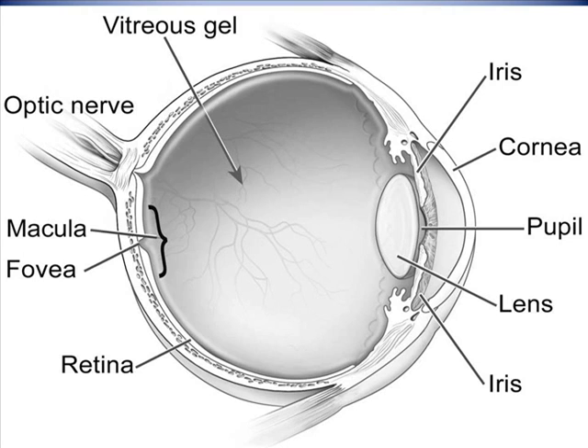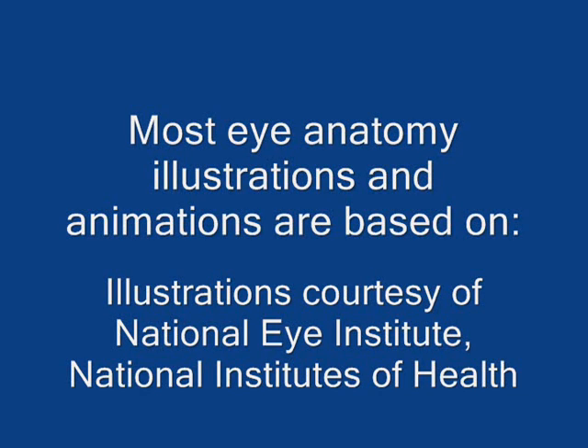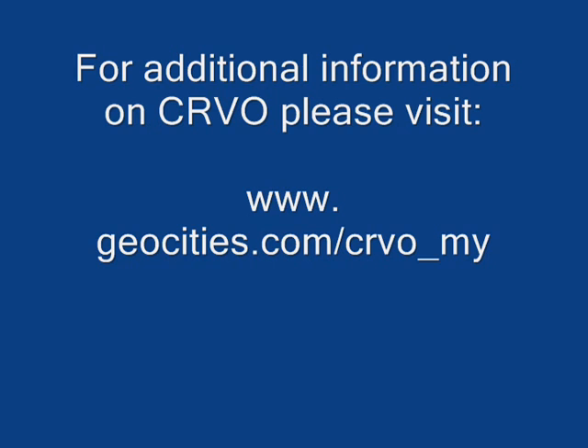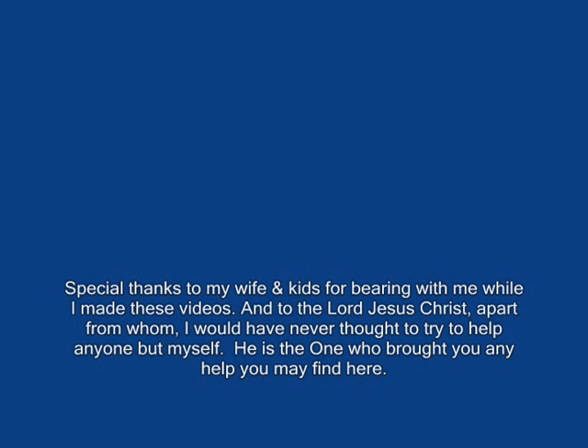To sum up, retinal ischemia is an after effect of central retinal vein occlusion, which occurs as retinal tissues receive a blood supply that is inadequate to meet its functional requirements. A normal rate of blood flow provides the retina with oxygen, nutrients, and a way to dispose of its cellular waste. After a central retinal vein occlusion, however, blood is prevented from freely flowing through the surface layers of the retina, and despite two pathways of retinal circulation, areas of retinal ischemia with retinal dysfunction may develop.